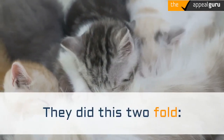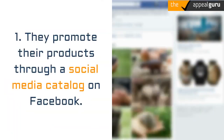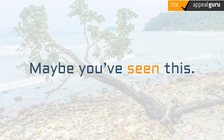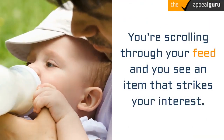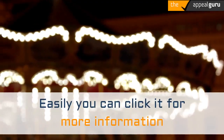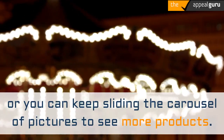They did this two-fold. First, they promote their products through a social media catalog on Facebook. Maybe you've seen this — you're scrolling through your feed and you see an item that strikes your interest. Easily you can click it for more information, or you can keep sliding the carousel of pictures to see more products.